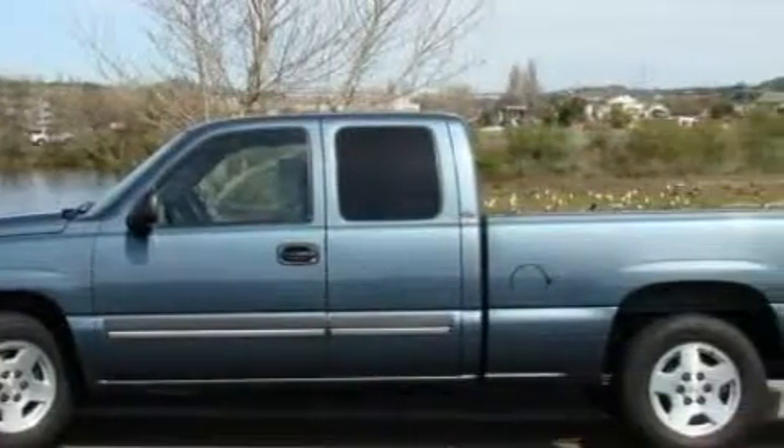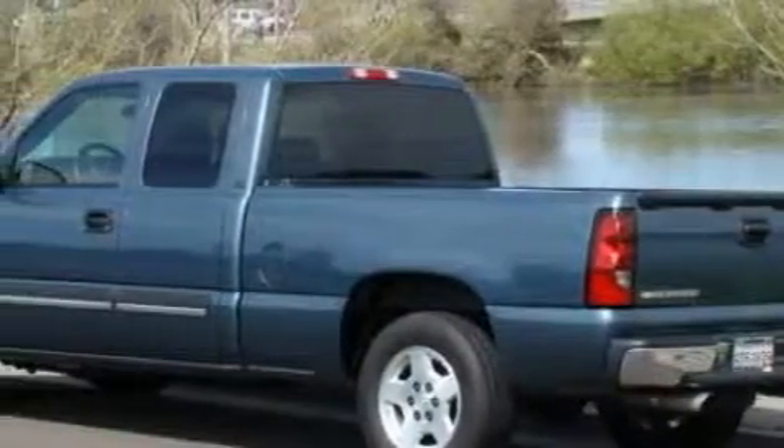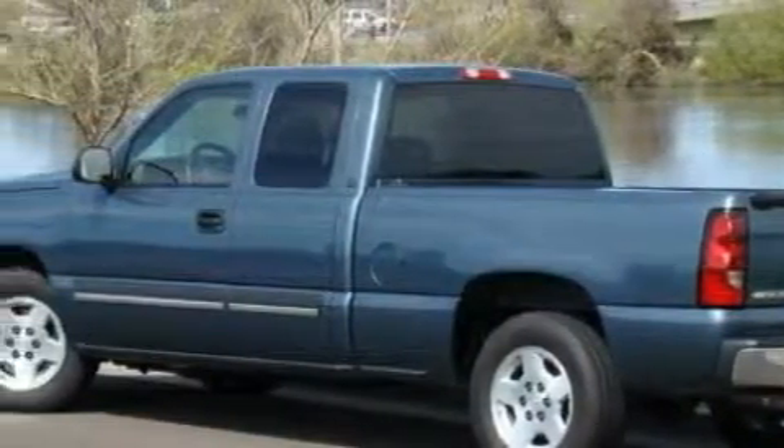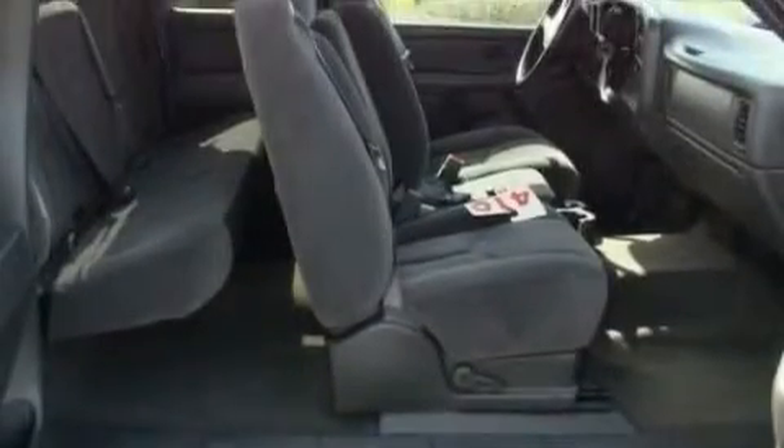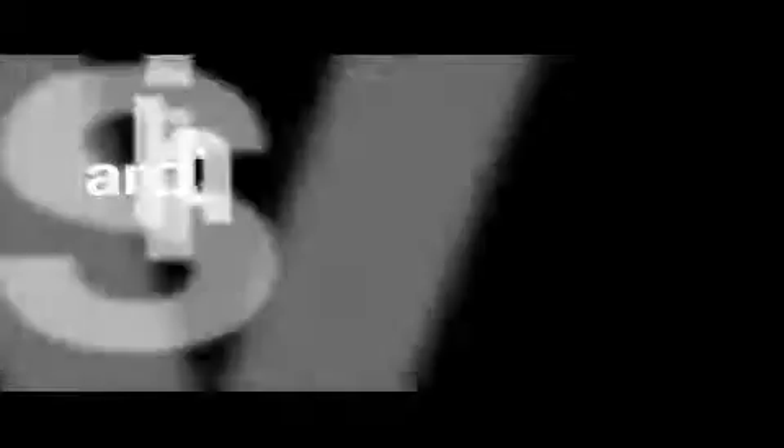The dependable eight-cylinder engine connected to an automatic transmission creates ample amounts of power whether you're towing or just driving around. Among the many superb features on this Chevrolet there are cruise control, power windows, a CD player, front multi-stage airbags, and this vehicle has just over 69,000 miles.